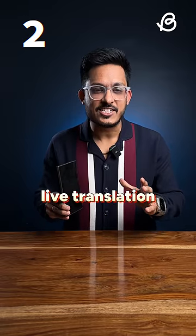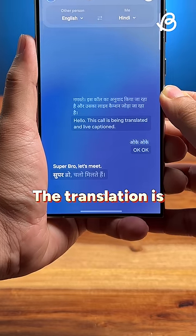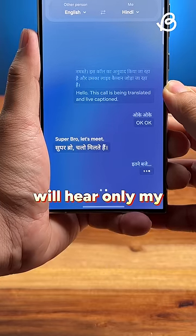There is now a live translation in calls that will translate calls in real time, and this even works with Hindi. The translation is actually good — I can just reply in English and they will hear only my Hindi translation.